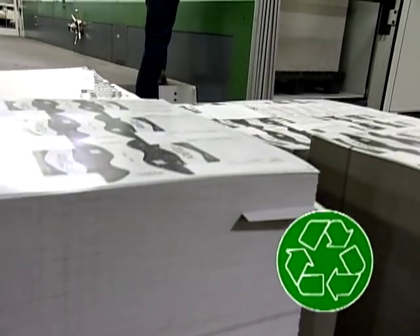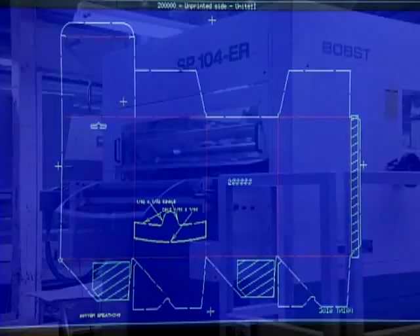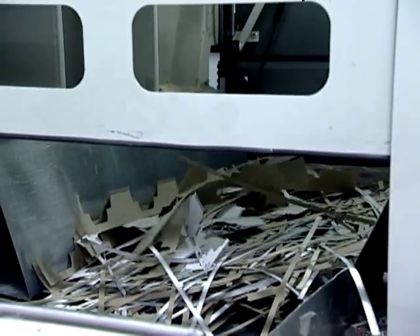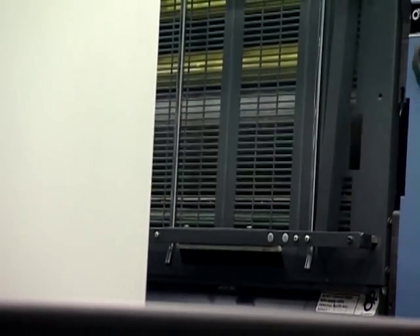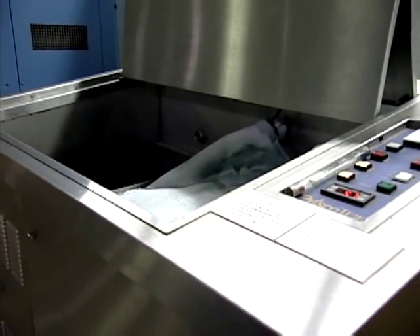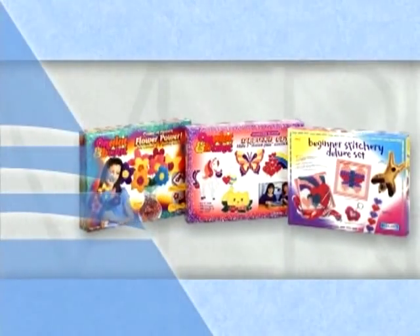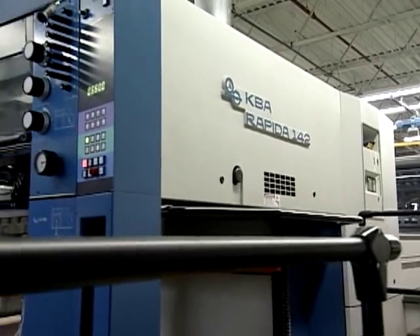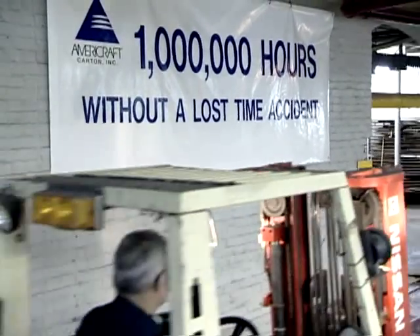AmeriCraft prides itself on being a concerned citizen. When environmentally friendly cartons are specified, we have an array of recycled and recyclable options from which to choose. We'll recommend minimum material structures, and with the wide range of press sizes available to us, we'll design the most efficient layout to reduce waste. AmeriCraft has engineered and installed the latest in water pre-treatment and reverse osmosis processing to produce consistent, high-quality water for use in press fountain solutions. A completely automatic mixing system combines low-volatile organic compound alcohol substitute and zero VOC fountain solution with treated water for consistent, high-quality print reproduction. Environmental responsibility isn't just an idea — it's our commitment. Our brand of leadership includes a concern for our next generation's quality of life, as well as our own.